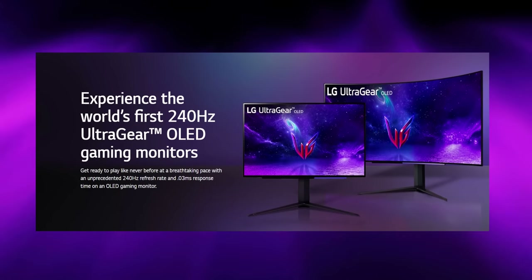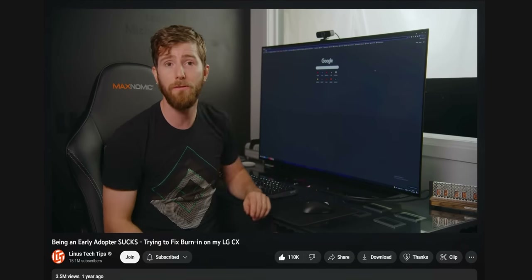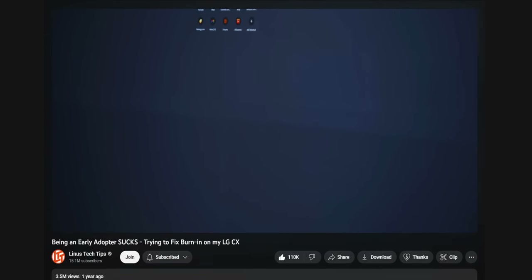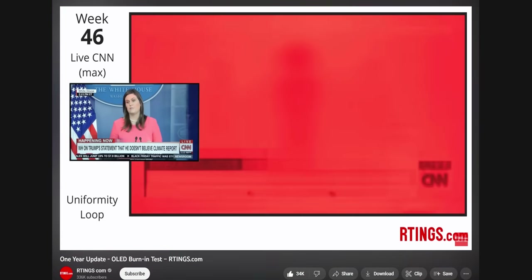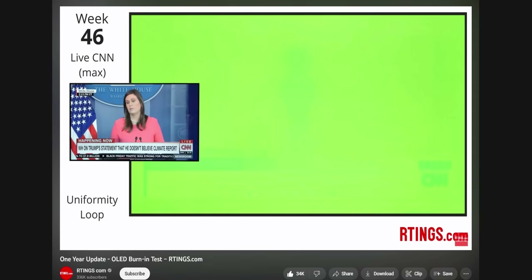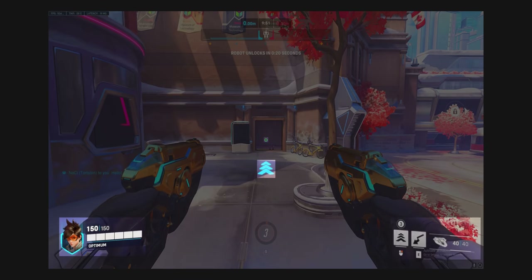There is one big catch here though, and that's screen burn-in — the result of pixels displaying the same static color for an extended period of time. So if you're someone who plays a lot of one specific game, which to be honest is most of us, this could potentially be a big problem. Static elements on your screen like a crosshair or HUD elements are definitely prone to burn-in on these OLED panels, but more on this in just a minute.